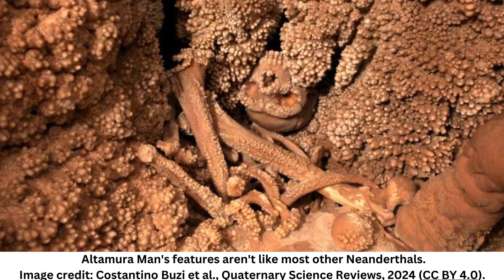Deep within a cave in southern Italy, a strangely atypical Neanderthal man has been stuck upside down for around 150,000 years. Named Altamira man, this remarkable skeleton represents one of the most spectacular human fossils ever discovered and could help to clear up some of the mysteries surrounding our evolution as a species — if only we could get the old bloke out.